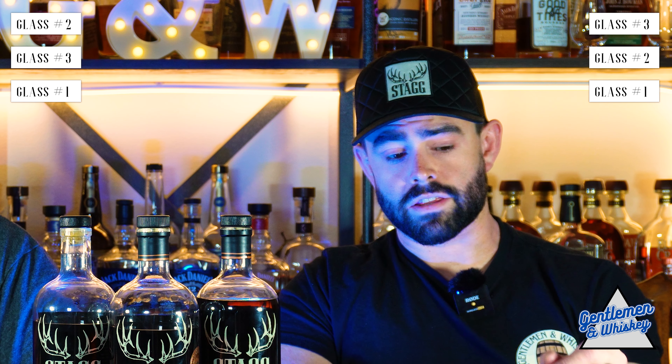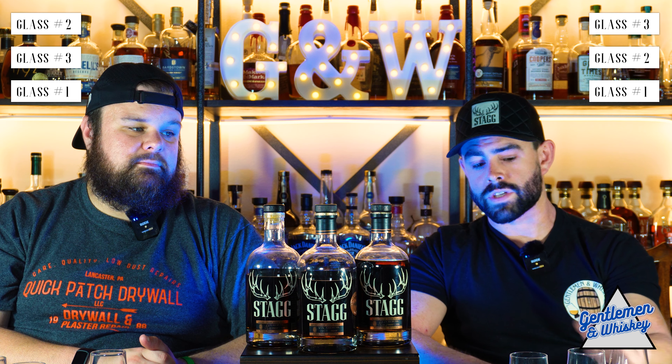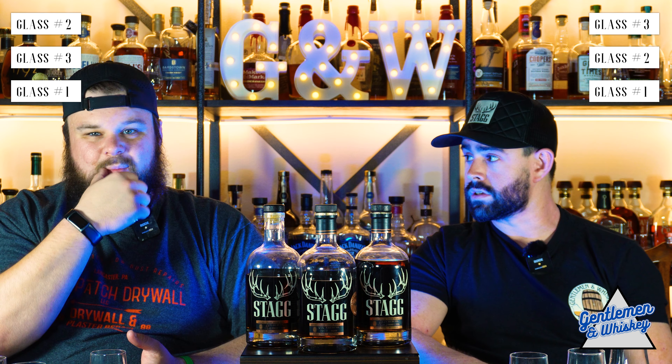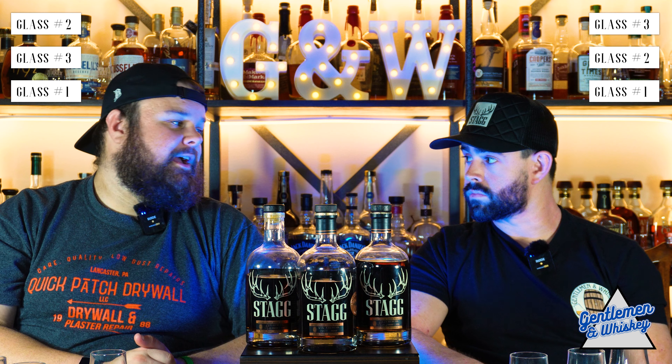I'm going to guess that the first one is the store pick — outside of the normal profile, maybe they picked one that was unique. My guess is that the middle one, the second one, is my 22B — just kind of a standard stag. And then my favorite, the third one, is your 23A, which we thought was spicy.